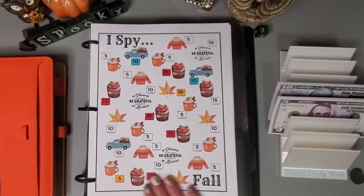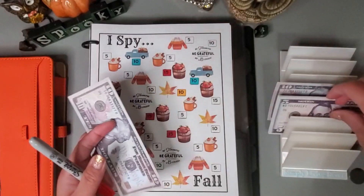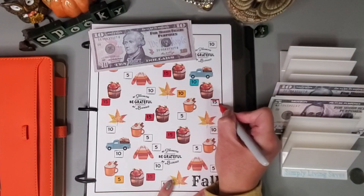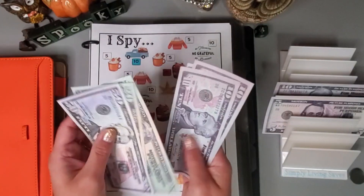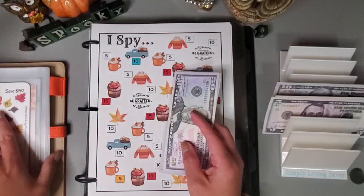For 'I Spy' — this is by Lisa Grateful Me at The Happy Mailbox Co — I think I'm going to do 15, 15, and I will just color in this box here. We have 50, 70, 90, 100, 110, 120, 125 in here.